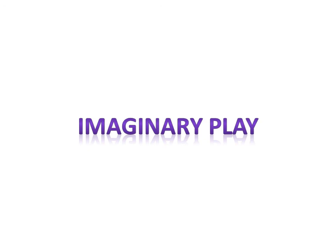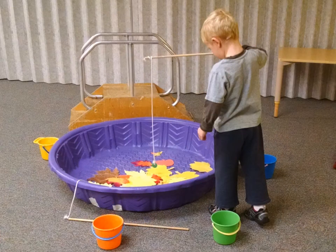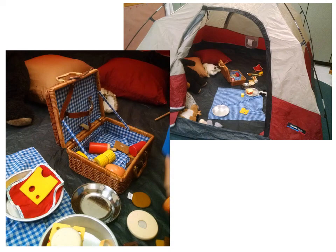We also set a stage where imaginations can flourish, whether it's shopping at the CDL Farmers Market, fishing in the pond, or eating a picnic at our campsite.